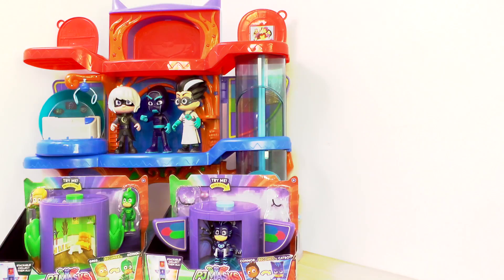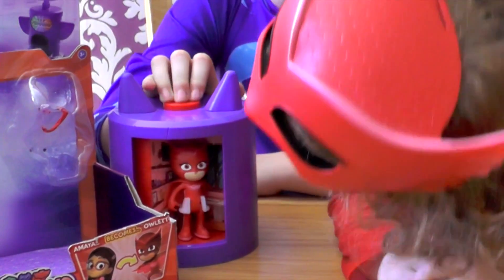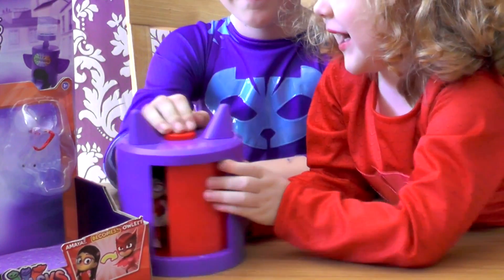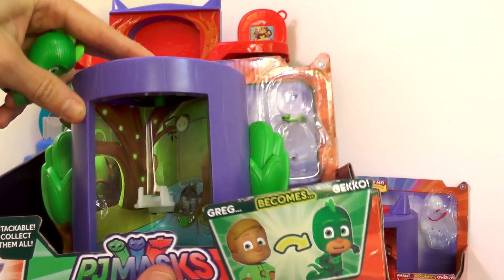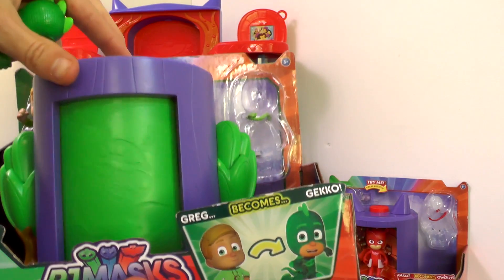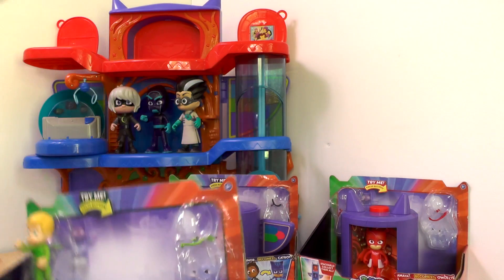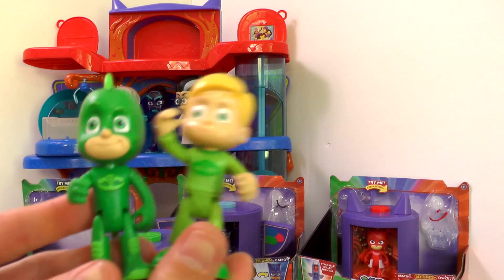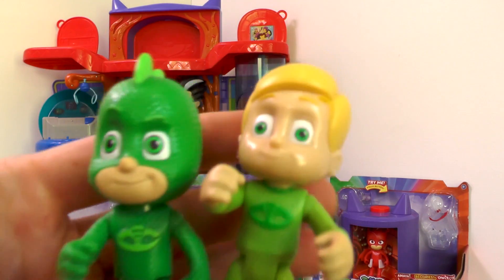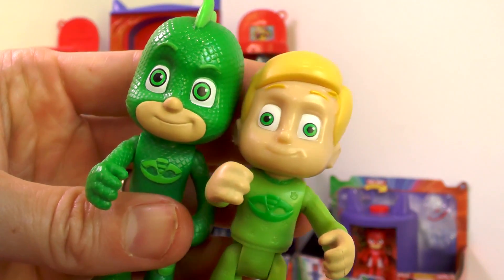Next up we're going to look at the transforming playset — there's one for Gekko, one for Catboy, and one for Owlette. The basic mechanic is that you press the top button and it switches from one scene to another. Here you've got the PJ Masks HQ Lab with Gekko's little vehicle and lots of nice detail, and if you switch it around you have Connor's bedroom. It comes with a little mini Gekko and also Connor — it's nice to have Connor because it's kind of the first time we've had the children out of their outfits. You can see the similarities: the face and smile are the same on both.